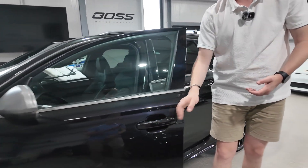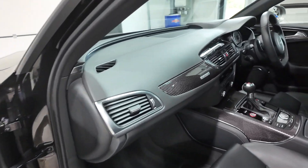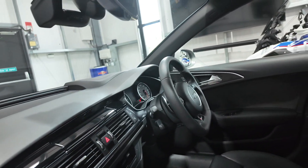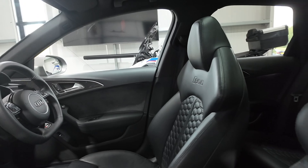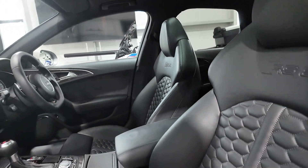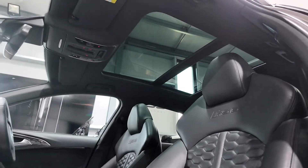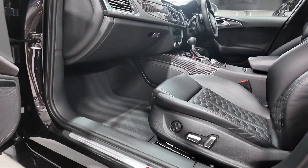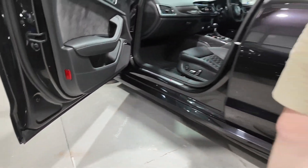It's keyless entry, so if you have a key in your pocket you can just pull the door handle and it will open up. Inside we've got the Audi sport drop lights on the floors, the full leather interior with carbon fibre trims which makes a big difference - being an RS car you really want those carbon fibre trims. There's a large opening glass panoramic roof, which is a very important option, and honeycomb stitching in the seats.